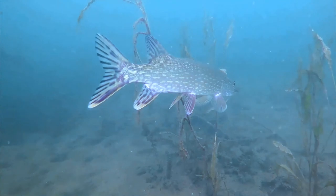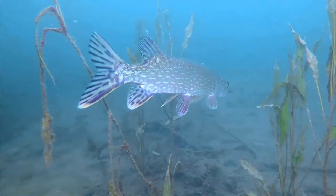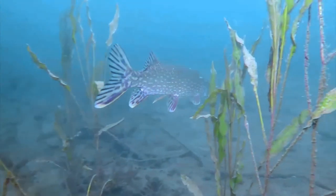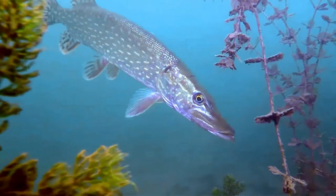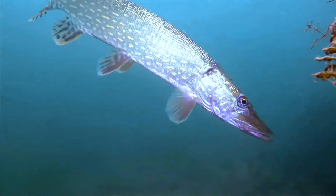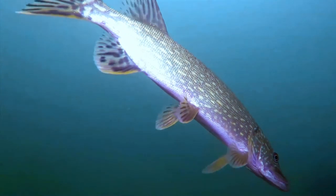They inhabit any water body that contains fish, but suitable places for spawning are also essential. Because of their cannibalistic nature, young pike need places where they can take shelter between plants so they are not eaten. In both cases, rich submerged vegetation is needed. Pike are seldom found in brackish water, except for the Baltic Sea area, where they can be found spending time both in the mouths of rivers and in the open brackish waters of the Baltic Sea.